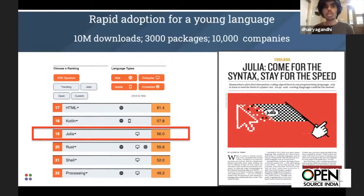Julia has seen rapid adoption and is not more than a decade old. Many languages at this stage don't have this kind of adoption where not just the research community steps in, but industry also shows confidence. This can be seen in the IEEE language charts, where Julia's ranking is increasingly prominent — showing its important role not just for numerical computing but general computing as well.